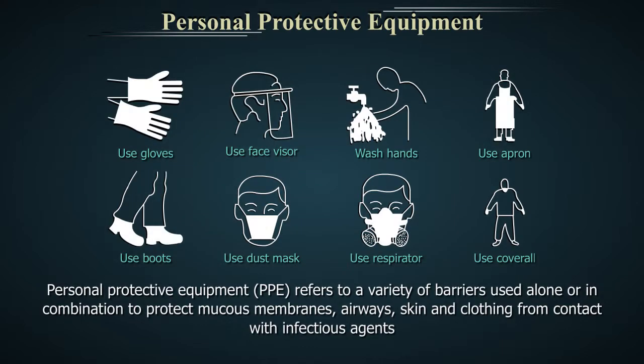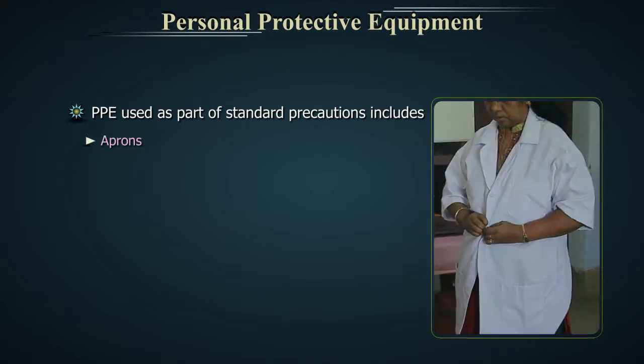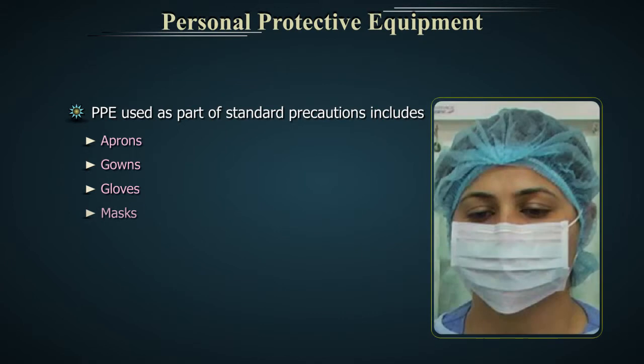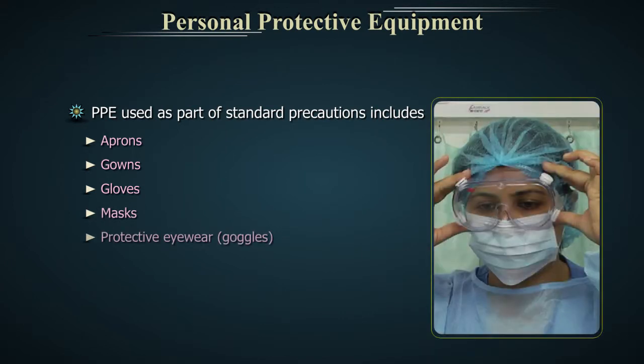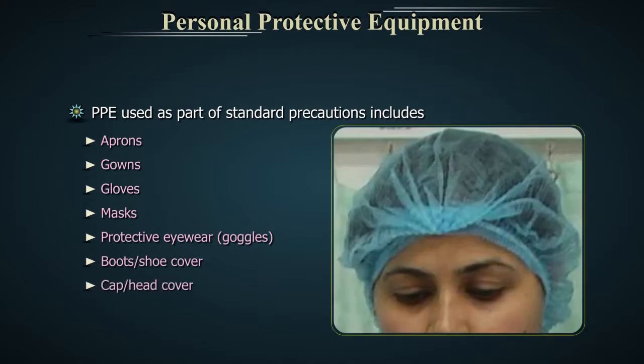Personal Protective Equipment refers to a variety of barriers used alone or in combination to protect mucous membranes, airways, skin and clothing from contact with infectious agents. PPE is used as a part of standard precautions, including aprons, gowns, gloves, masks, protective eyewear or goggles, boots or shoe covers, and cap or head cover.